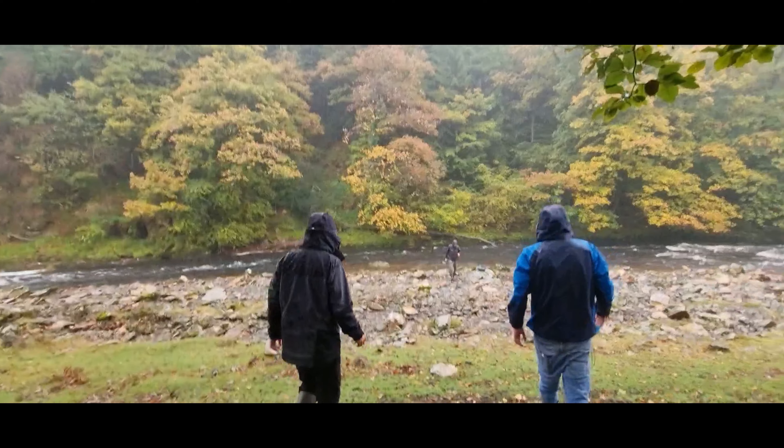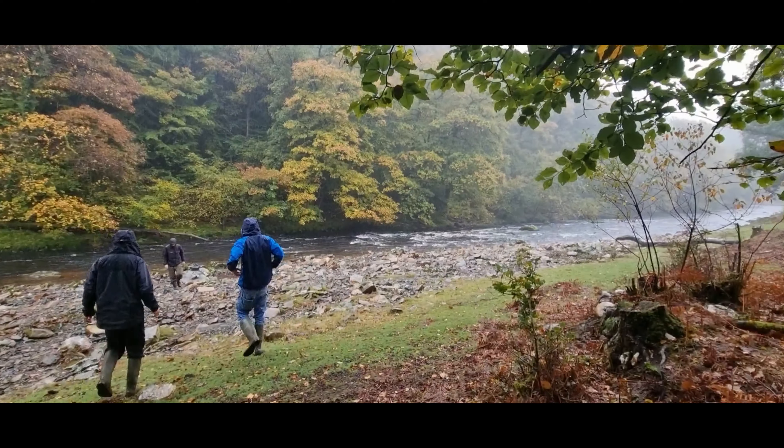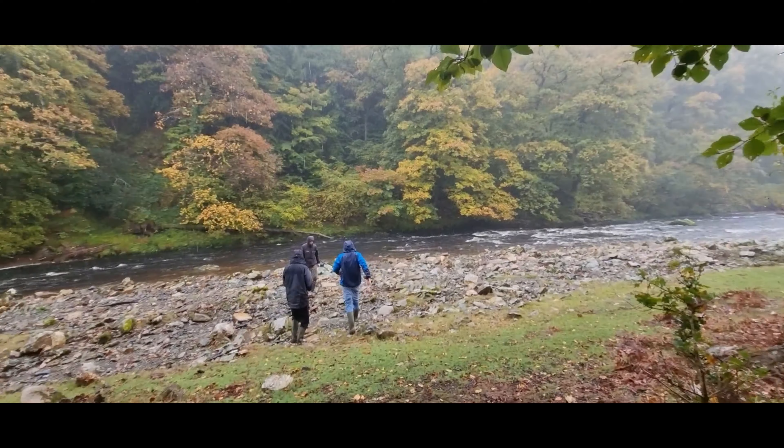The heavens have opened up, so what a perfect time to go play in the mine for a little bit. We're gonna get all our gear ready.